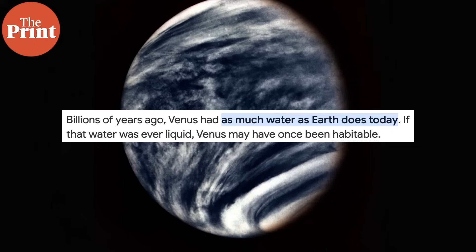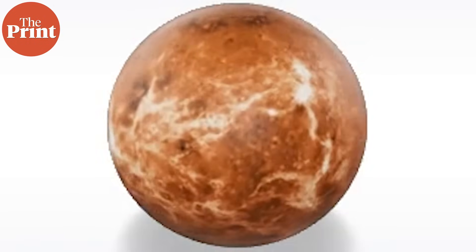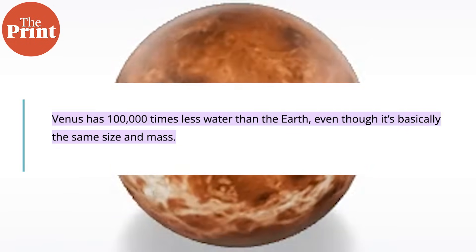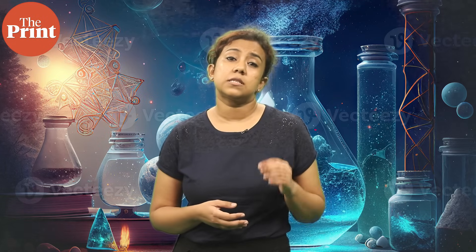Billions of years ago, Venus was believed to have as much water as Earth has today. This suggests that it could have once supported life. There are indications that Venus lost all its water over time,